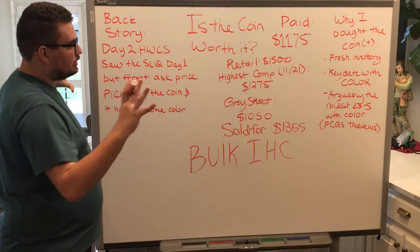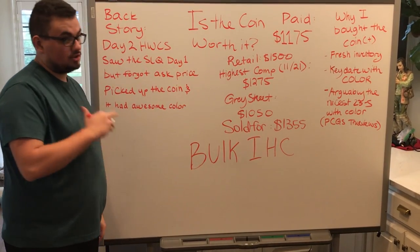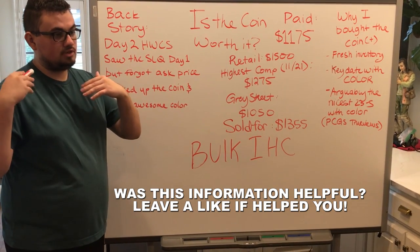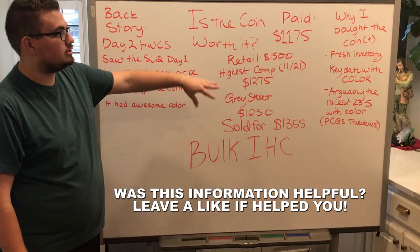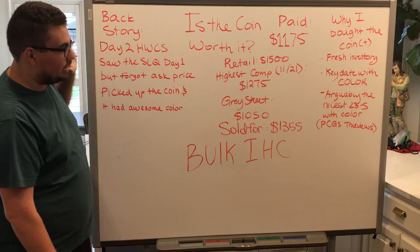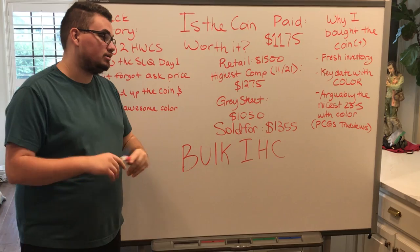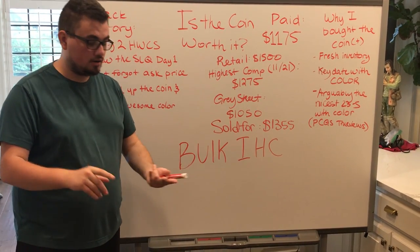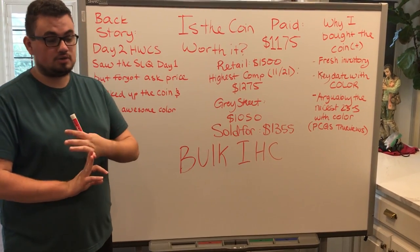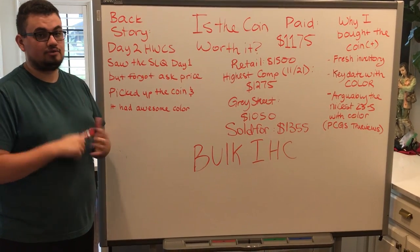With all that combination together, we sold this coin for $1,355 — the same day, basically. So if you guys ever find a nice coin and ask yourself 'is it worth it?', use these things. Use the pluses and minuses that you might find and know the backstory of it as well. And last but not least, if you guys do have bulk Indian head cents, we are looking for some — reach out on our website. I respond to messages directly there. Email us, call us, reach out on Instagram or Facebook. We're always trying to get back with you guys.